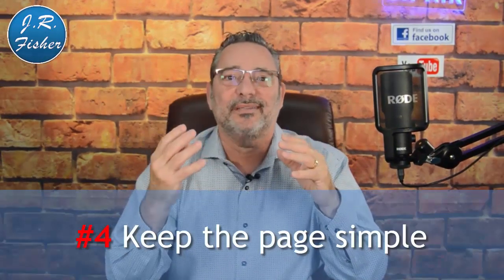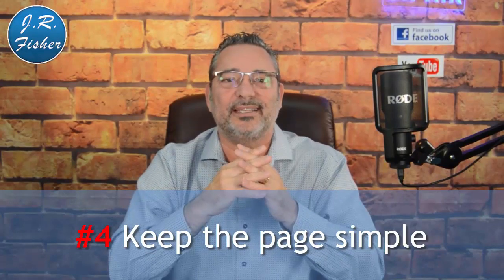Number three: have a headline that solves a problem. A great headline example is '10 ways to lose 10 pounds in 14 days for new mothers' — very specific and targeted to what they want. Nobody wants your product itself; nobody wants a book or a PDF. They want the results. Make sure your headline spells out the benefit of what your product is going to do for them.